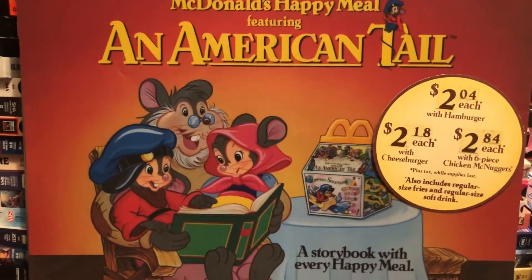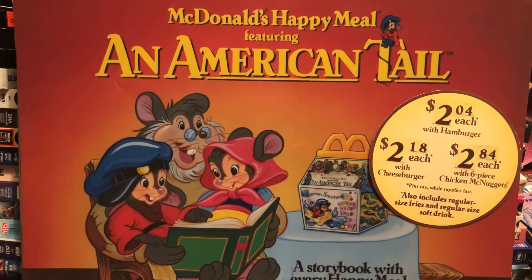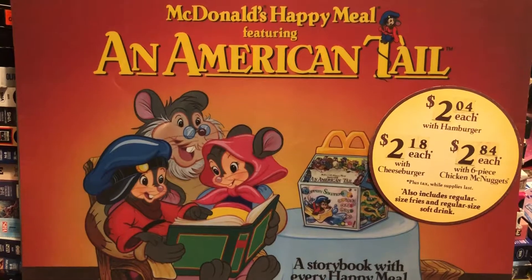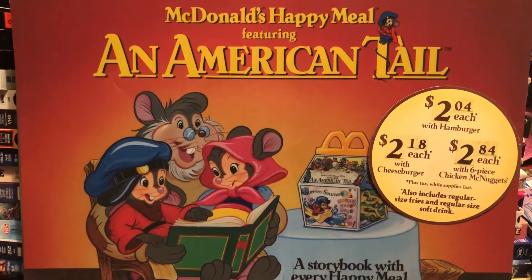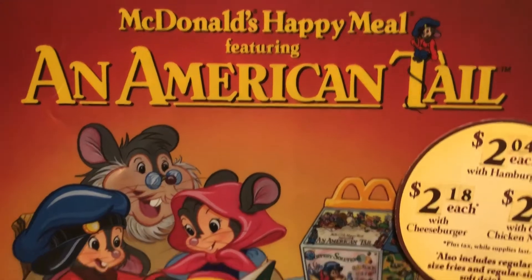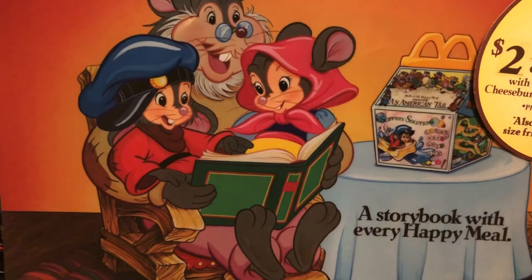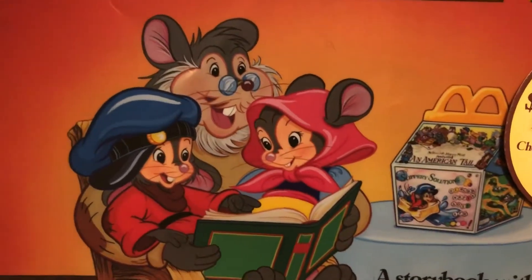JP here from 80s Then, 80s Now, showing you some more great fast food items from the 80s. This is the official poster board and display trans light for the American Tale storybooks that came out from McDonald's back in 1986. There were a set of them — you would get them in your Happy Meal and collect one each week and read them.